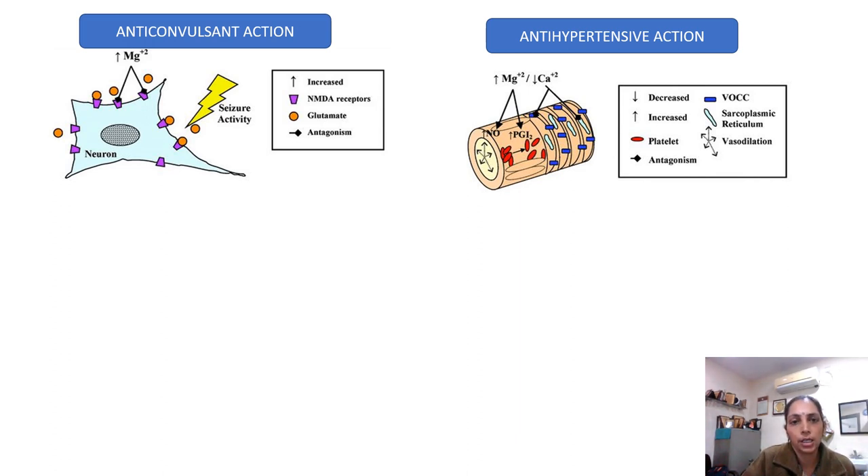Coming to the anticonvulsant action — this is an around 80-year-old drug. There was the MAGPIE trial — Magnesium Sulphate in the Prevention of Eclampsia. This was a multicentric trial done in various countries, and it has been shown that there is a 50% reduction in the occurrence of eclampsia whenever this drug is used. So this drug has become a boon for patients of severe preeclampsia.